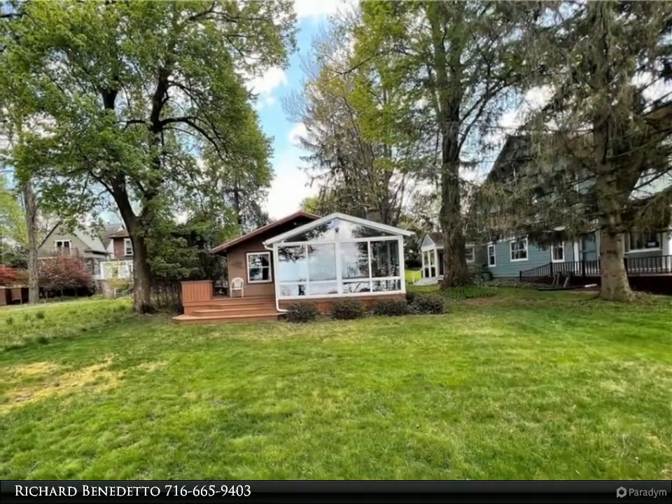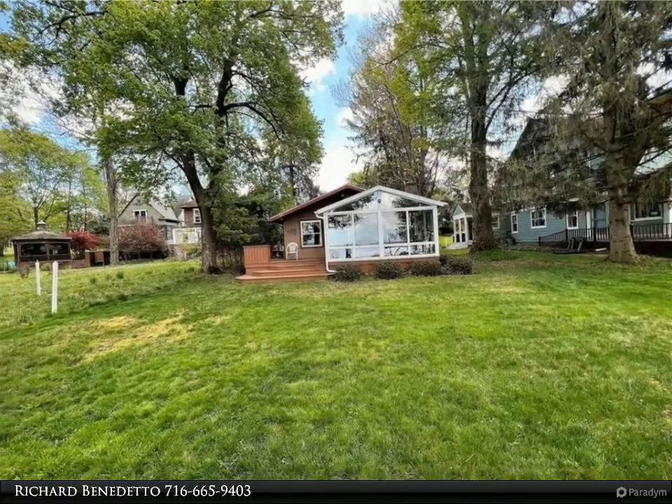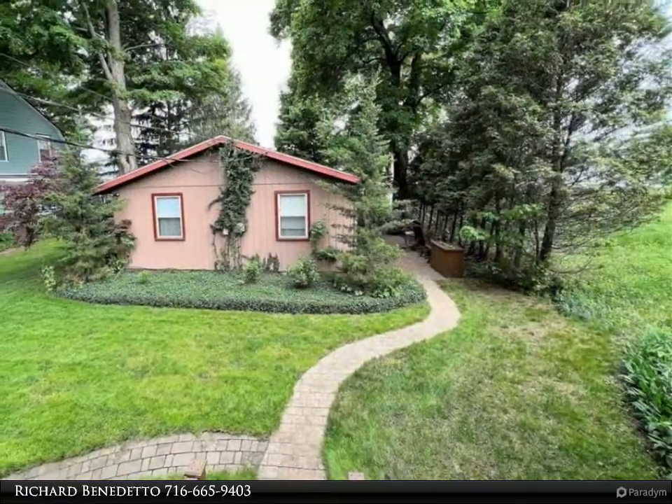Located in the village of Lakewood, this home features 50 feet of lakefront, spacious and open layout with kitchen, dining area and living room that has a stone fireplace.